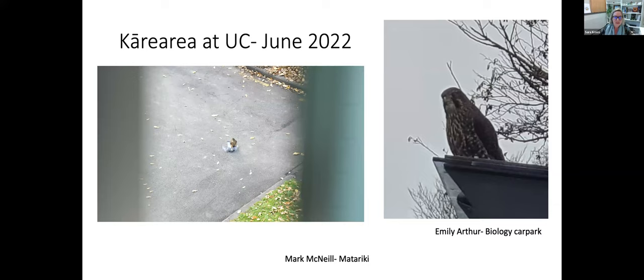These falcons have what's called the tomial tooth — a nick in their beak, kind of like our eye teeth — that allows them to very quickly separate the vertebrae in the back of their prey, causing a very quick death. In this case the falcon was not feeling comfortable enough to do that, possibly because there were people around it on the ground.